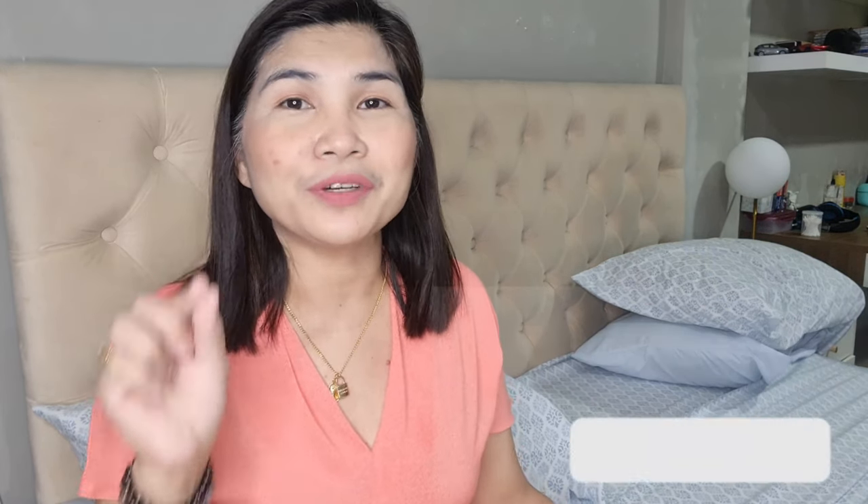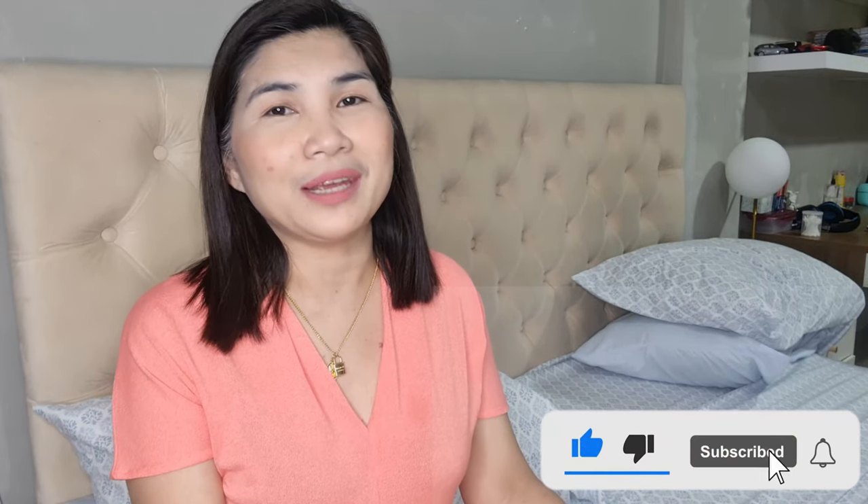I do bag reviews, unboxing videos, and haul videos. Please don't forget to subscribe and click that notification bell so you would know when I have new videos.